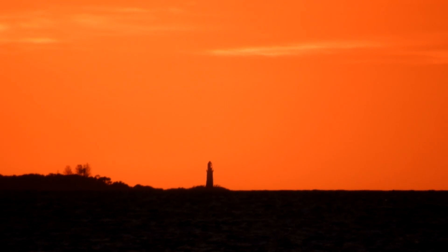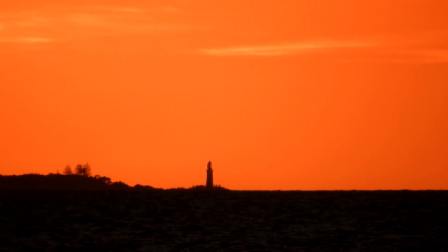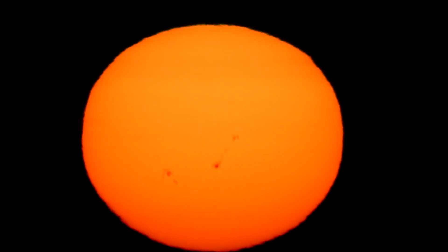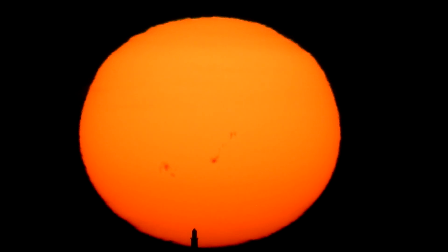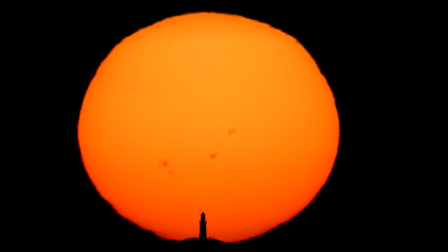Even though the cameras had different zoom levels, the sun disappeared at exactly the same time. Now I'm going to remove the solar filter on the P900. The sun's just about to touch the top of the lighthouse according to the image in the B700. We'll see how that matches in the P900 — there it goes. Looks like SunCalc was spot on. There's the sun directly behind Bathurst Lighthouse.